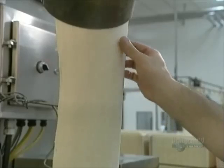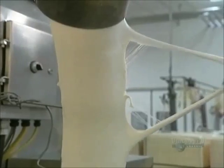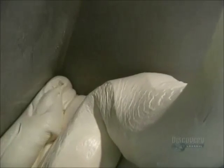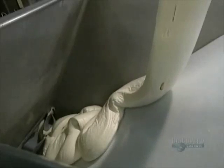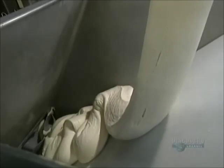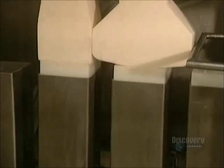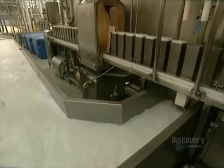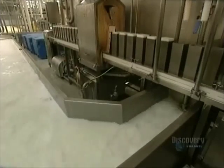It appears that this mozzarella has just the right texture. The cheese finally arrives at the molder, which will give it the proper shape. Each mold has a 2.5 kilo capacity and is rectangular.